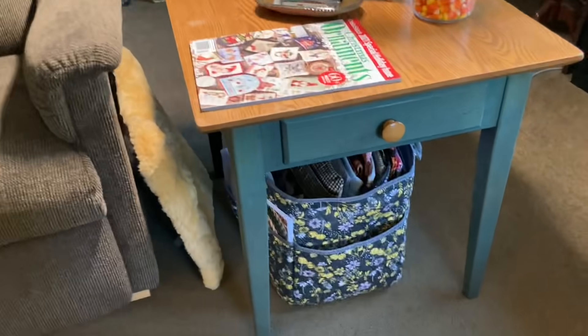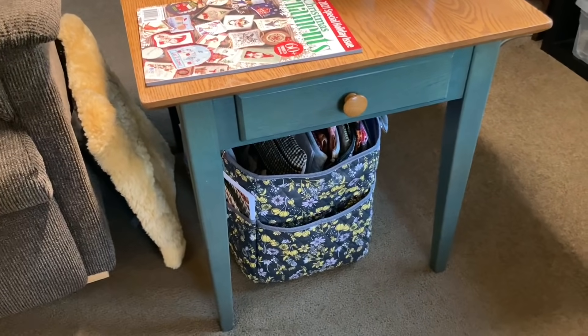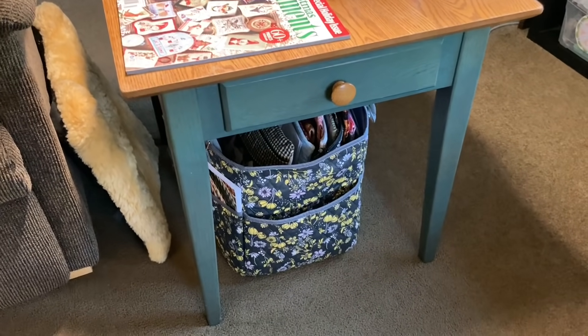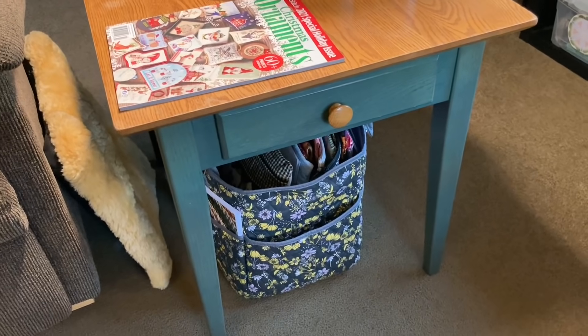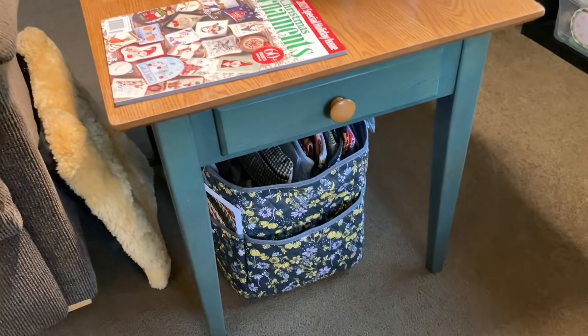I keep my craft bag here. Deb and I got those off of Hershner's — she had ordered it, I had seen it, she came over with it, and I ordered it that very day. It's wonderful.